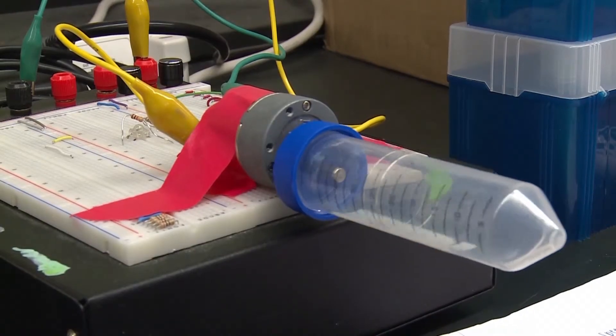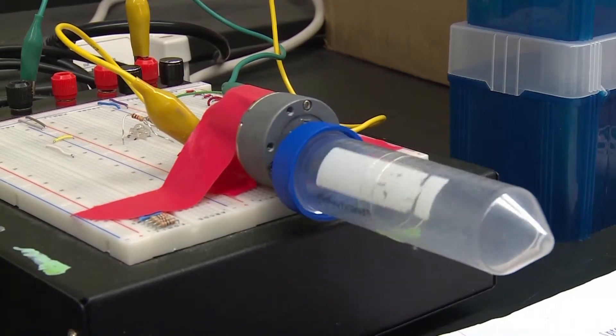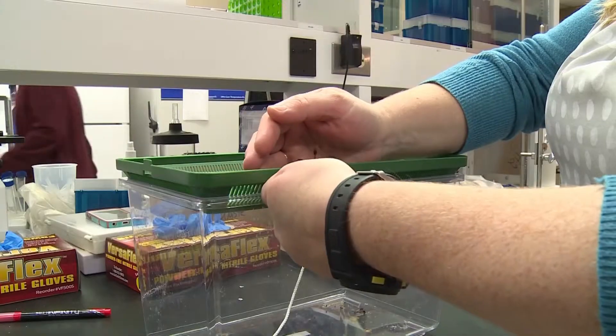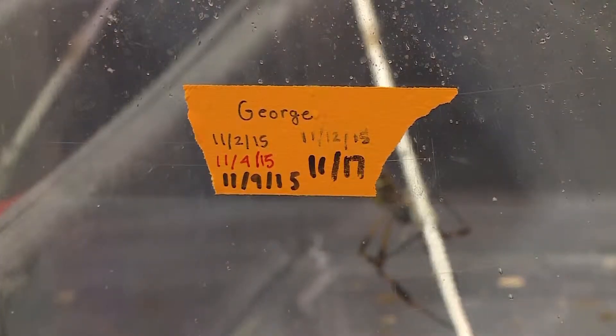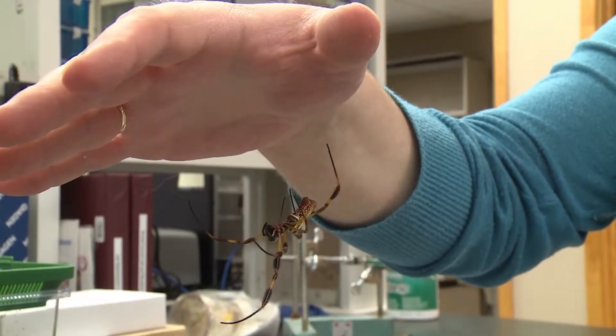'So this is spider silk that's wrapping around the conical here.' Dr. Brooks and her students work together to make sure the spiders live a comfortable life in the lab so they can get as much silk as possible.